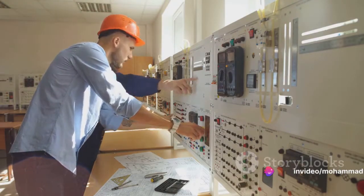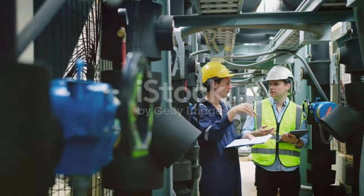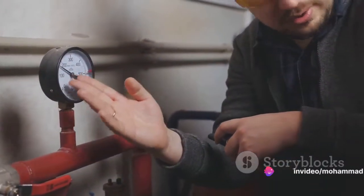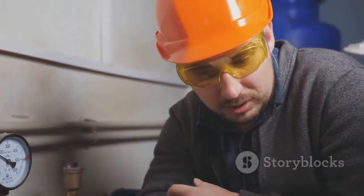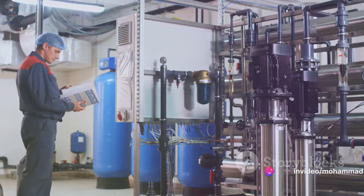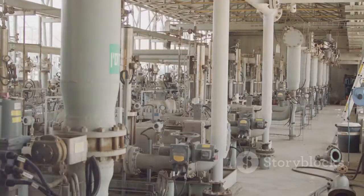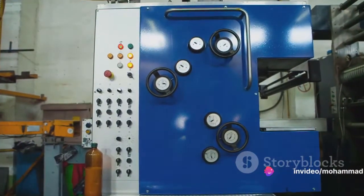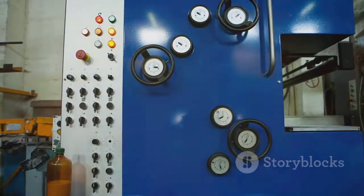In the case of the control valve hunting, the engineers started by identifying the top event — the observable symptom of the problem. They noted that the control valve was hunting and not operating correctly. From there, they started to branch out, looking at all the potential causes. Each potential cause was like a suspect, and the engineers needed to determine which ones were innocent and which ones were guilty. They looked at issues like the valve body getting stuck, actuator passing issues, low air pressure settings, and instrument air tube leaks, among others. Each of these potential causes was then further broken down into sub-causes, creating a tree-like diagram — hence the term, fault tree.